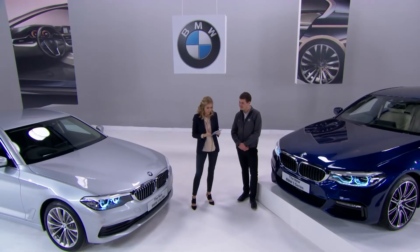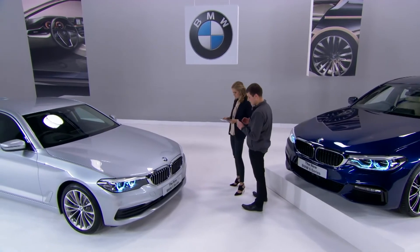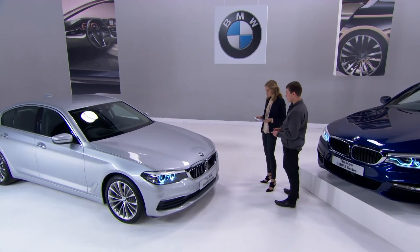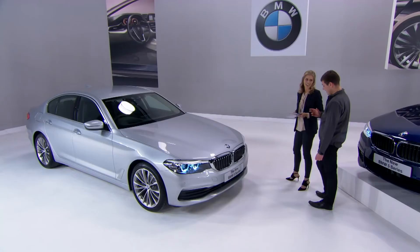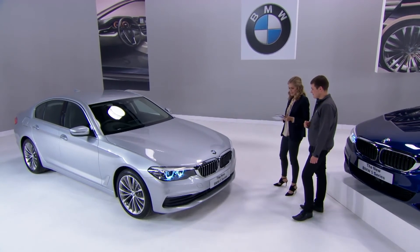Another question: what is the standard spec? Looking at the SE model here — even at entry level it has LED headlights, leather upholstery, professional navigation, and dual zone climate control. It's really loaded up right from the off, including all the efficiency features. Incredible spec from standard.